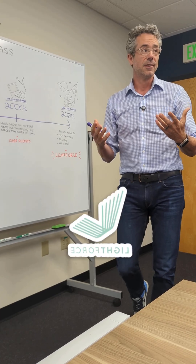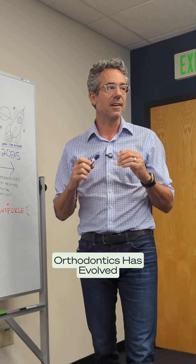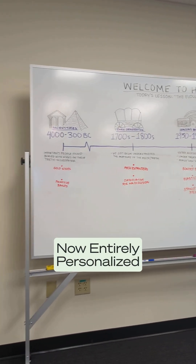Consider Lightforce, which delivers entirely customized 3D printed fixed appliances for every patient. After thousands of years, orthodontics has evolved into a discipline where treatment is not only effective, but entirely personalized through digital innovation.